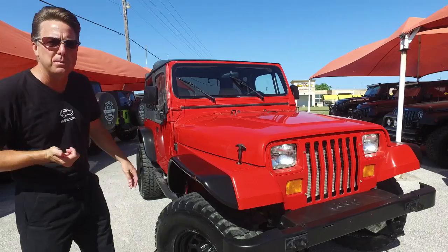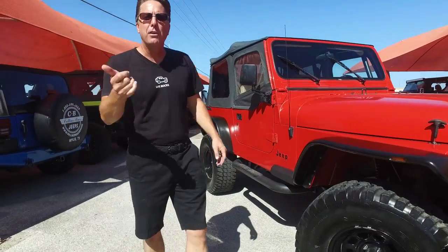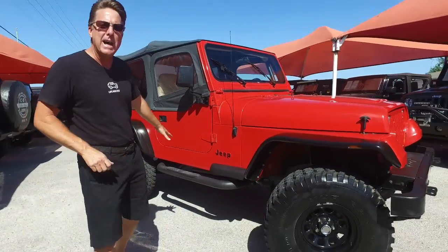We've also got a 4-inch suspension lift, rock wheels, 33-inch tires, and sidebars.